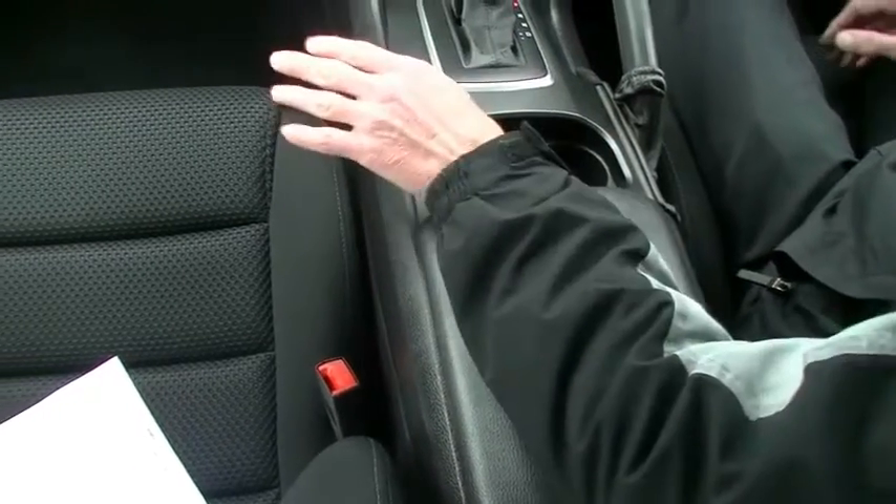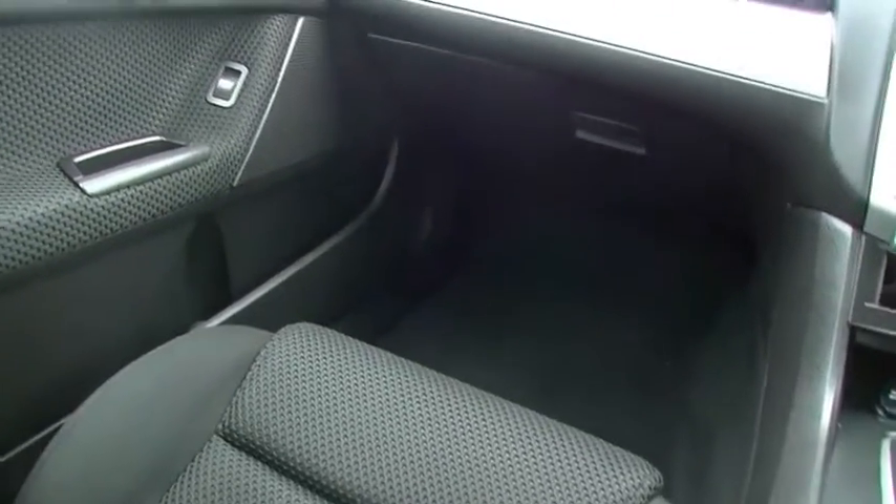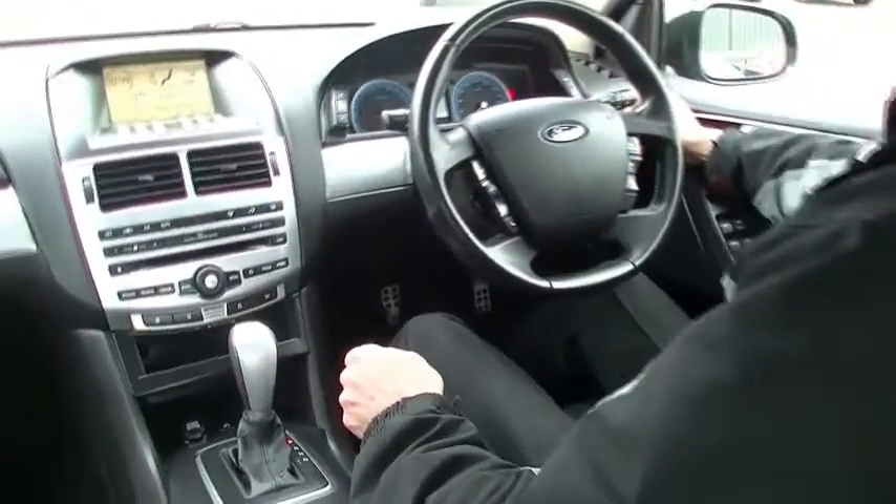Now we'll just scan around the interior and have a look at the condition of the seats and the carpets in this car — and it's probably where you'd think to yourself, you know what, that can't have done 150,000 k's, it's just too clean inside. Presentation is excellent. It does have driver and passenger airbag and is still a five-star ANCAP safety rated car as well. So an extremely safe family car.